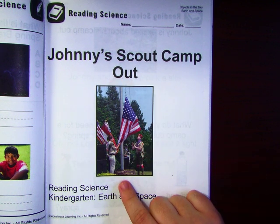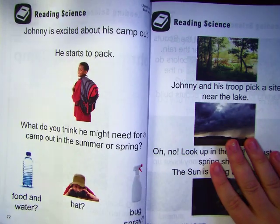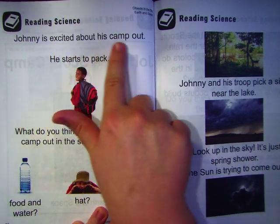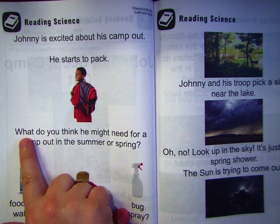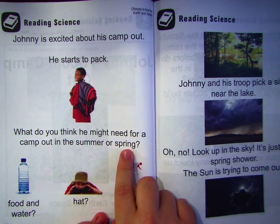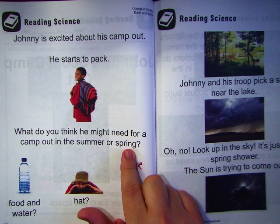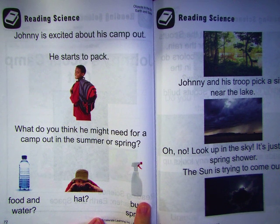What do you think they're going to do in this story? He's wearing a funny-looking uniform — I wonder what he's doing. Let's find out. Johnny is excited about his camp out. He starts to pack. What do you think he might need for a camp out in the summer or spring? I know it rains in the spring, and in the summer it's hot. Do you think he needs food and water? A hat? Bug spray? That's right — he needs all those things.